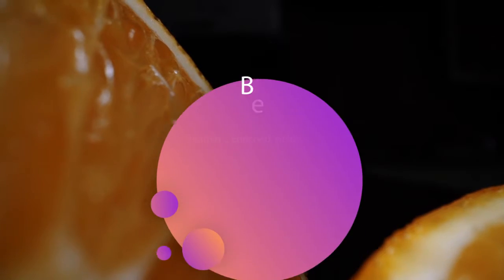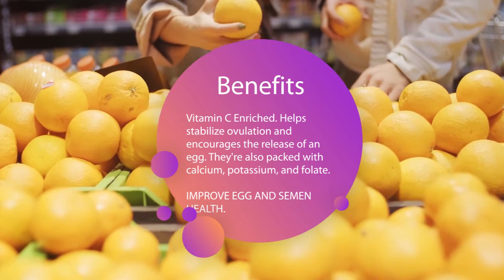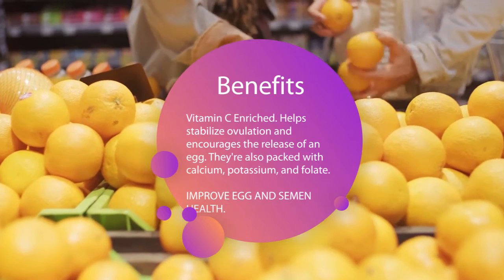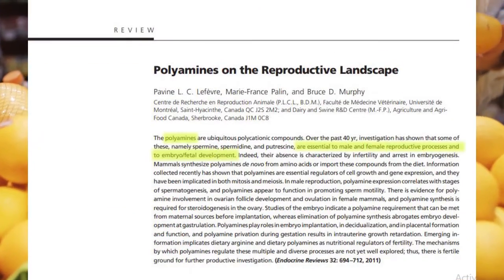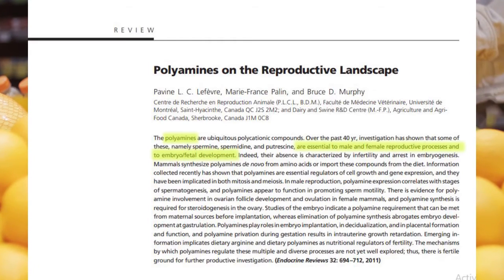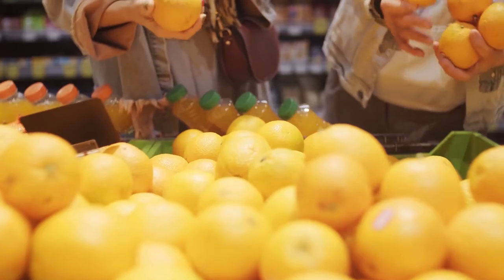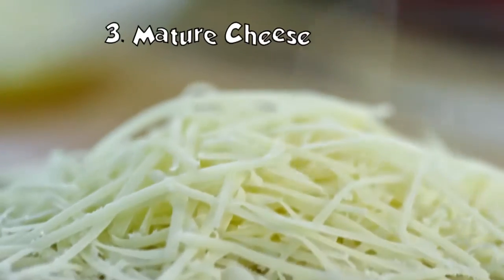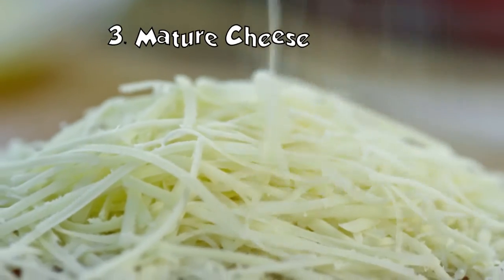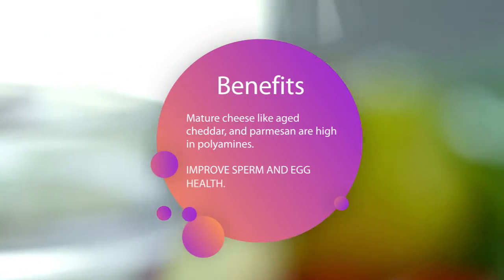Citrus fruits: citrus fruits like oranges and grapefruits serve as a great source of vitamin C, which helps stabilize ovulation and encourages the release of an egg. They're also packed with calcium, potassium, and folate. Grapefruits and oranges are also very high in polyamines, which can improve egg and semen health. You can enjoy orange slices on their own, or try incorporating citrus juice into your smoothies. Sliced grapefruit also makes a great addition to fresh salads.